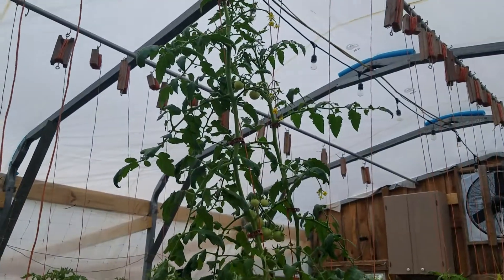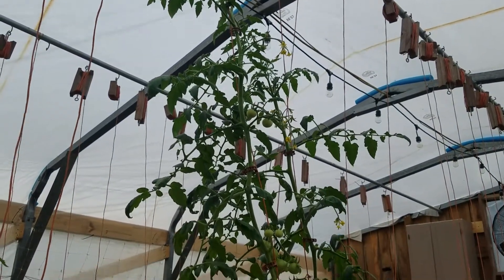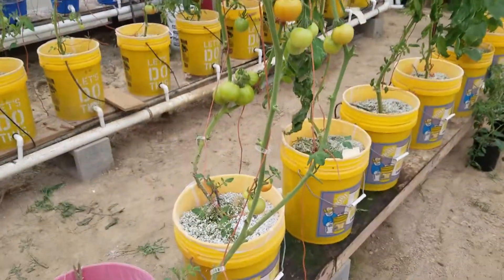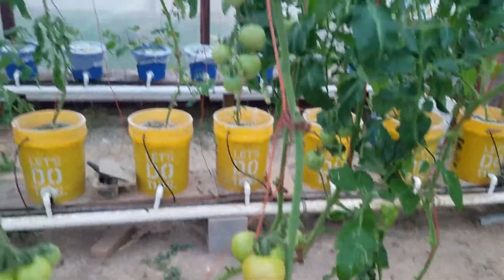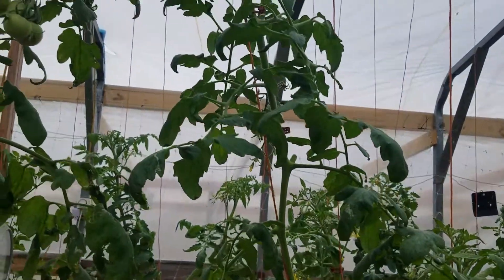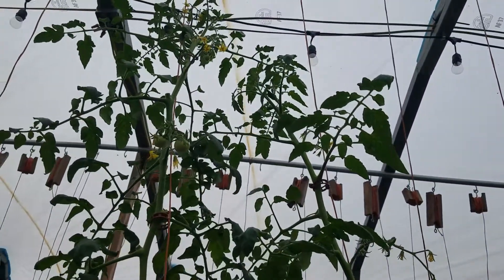These are my partner Rob's rescue tomatoes — he gave them to me and they're starting to put out quite a bit of tomatoes, some good-sized ones. Can't wait to try them. He told me what variety they were when I planted them and we both forgot, but they're getting up there.